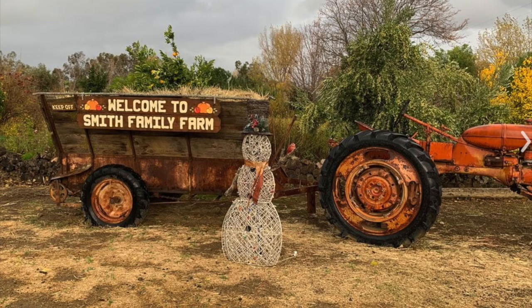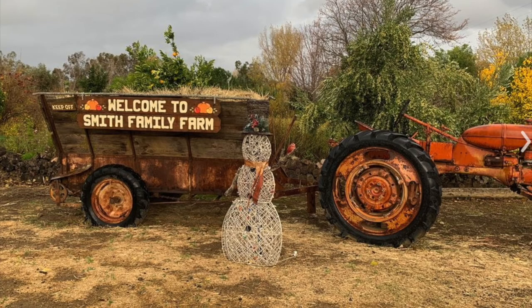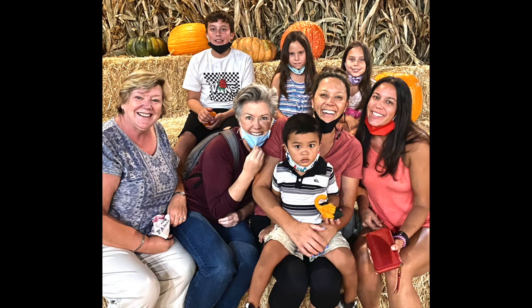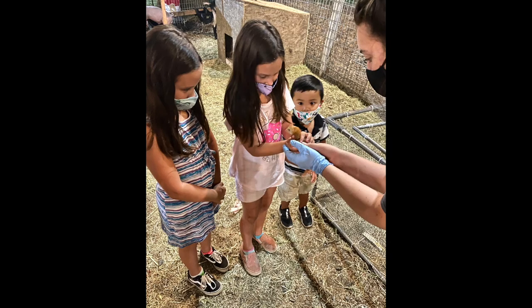Now this is Smith Valley Farm in Brentwood. I've heard really great things about this place, so it's definitely worth it to check it out. Shadelands I love because it stays open late and it's a smaller pumpkin patch but we packed a lot in and had a great time — definitely worth it, especially to beat the heat if you don't want to go to Half Moon Bay.